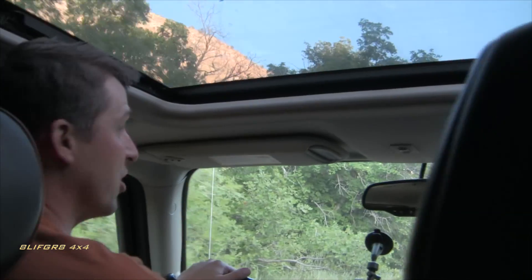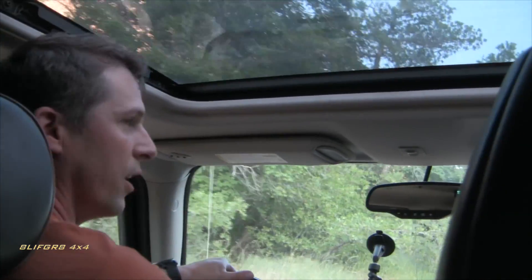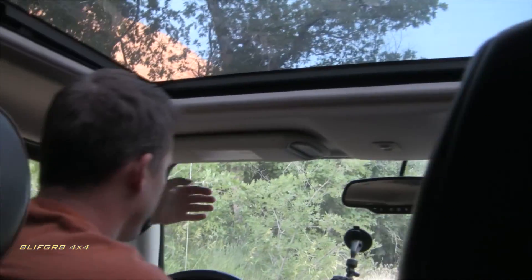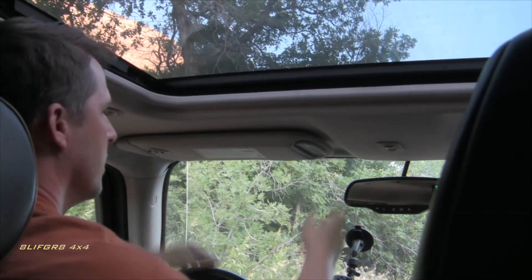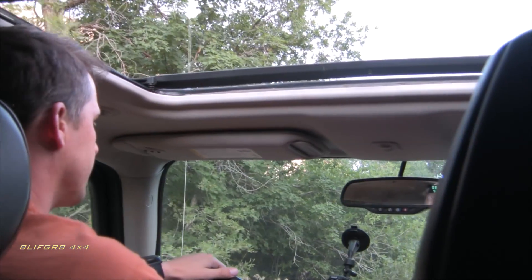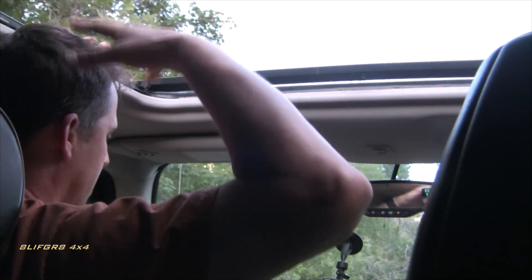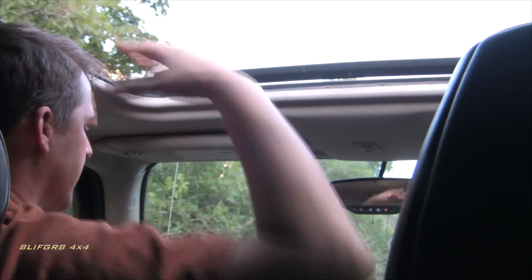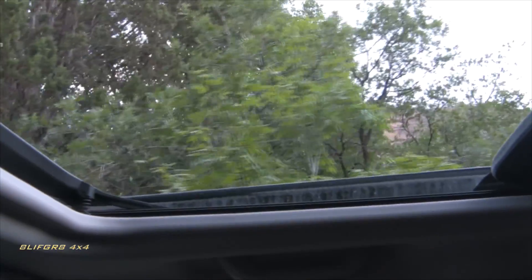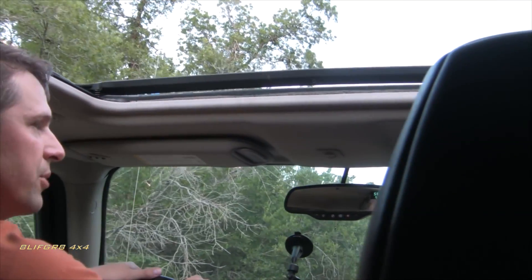One of the best features of the Hummer H3 is the sunroof — I can't stress that enough. You almost need to sit in one to believe it. Because the windshield is vertical and set so far forward, they could bring the sunroof forward as well. Even as a bigger person I don't need to slide back — I can see the trees directly above me. It's a great compromise between having a hard-top insulated vehicle and a removable top, and it's just really, really nice.